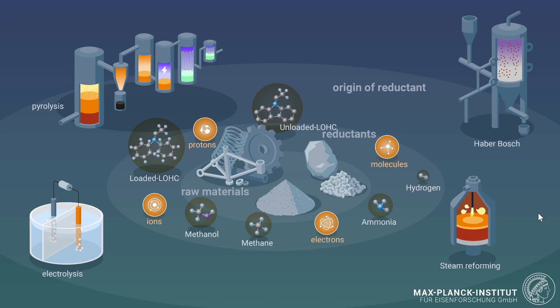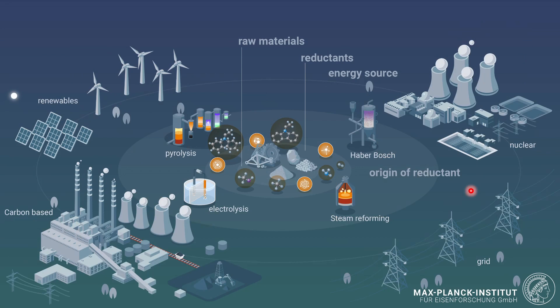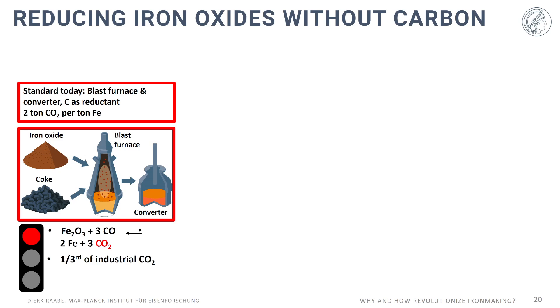The picture goes even wider. It depends a lot on which sources you get electrical energy from to operate these reduction syntheses — nuclear, variable grid usage, carbon-based or renewable sources. All that must be seen together as a system science to find the pathway for real green steelmaking. The current standard for about 70% of global steel production is the blast furnace plus converter route using carbon as reductant, producing about 2 tons of CO2 per ton of iron.